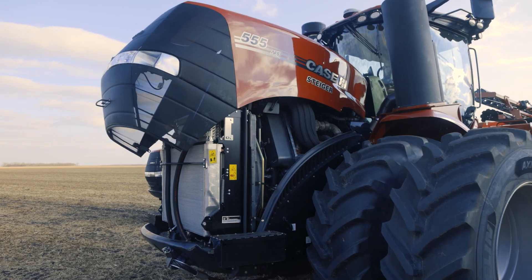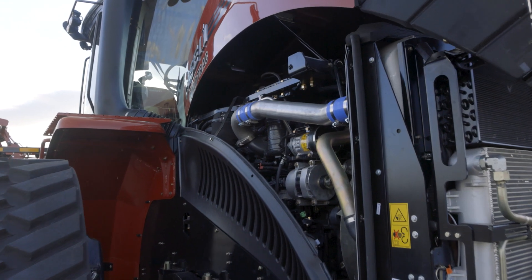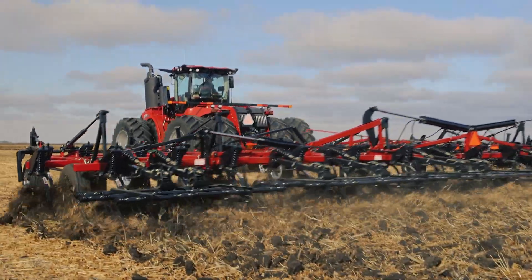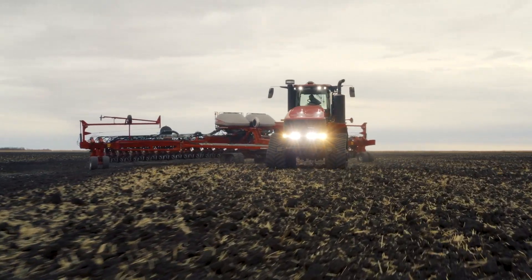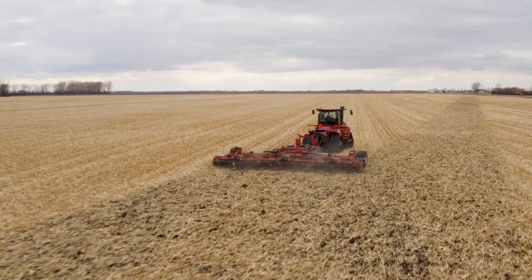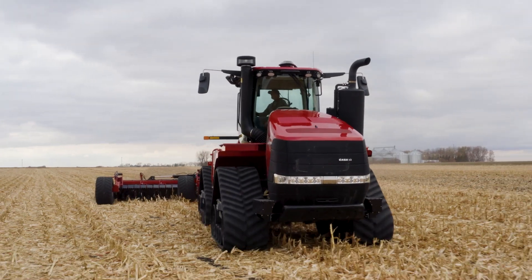We're starting by changing the engines with a variable displacement turbocharger on the single turbocharged engine, to give you that boost you want in the field — to pull a 1,800 bushel grain cart like we have here today, or also do tillage operations or pull the large planters you're pulling today. With that boost and extra power on the turbo, we're also giving you bigger intercoolers to cool that engine down and get that clean, cool air into the engine for the efficiency, performance, and high horsepower you're looking for.